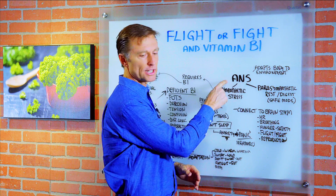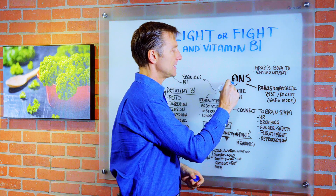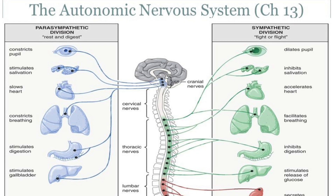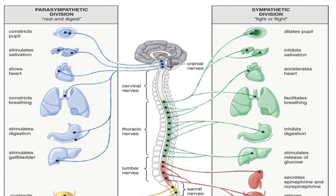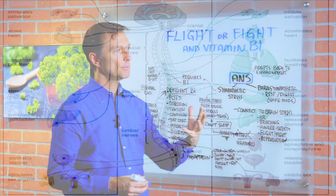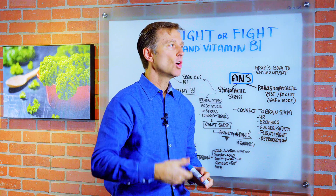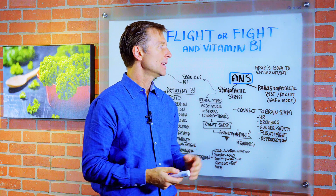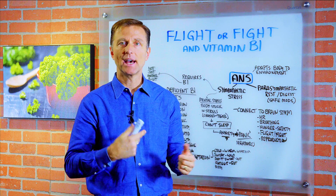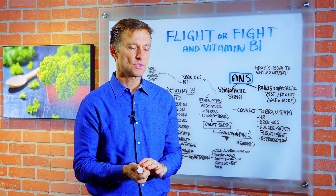Let's start with something called the autonomic nervous system. This is the system that adapts the body and the body's organs to its environment. It works behind the scenes and it's constantly making adjustments. So if your environment is stressful, or you're going to sleep, or you're eating, or you're going out into the cold, your body's going to adapt to that environment.